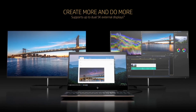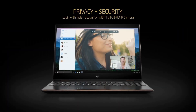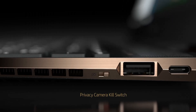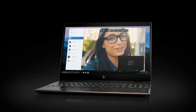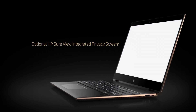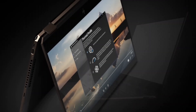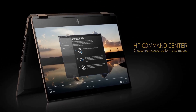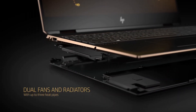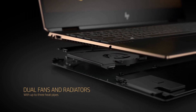The 13.3-inch Full HD or 4K display, coupled with ultra-slim bezels, delivers a captivating visual experience, while the Corning Gorilla Glass ensures durability. Powered by Intel's latest processors, the Spectre X360 provides robust performance for demanding tasks and multitasking.